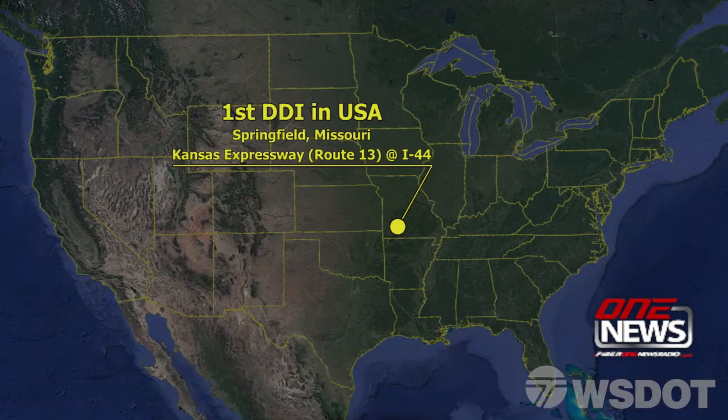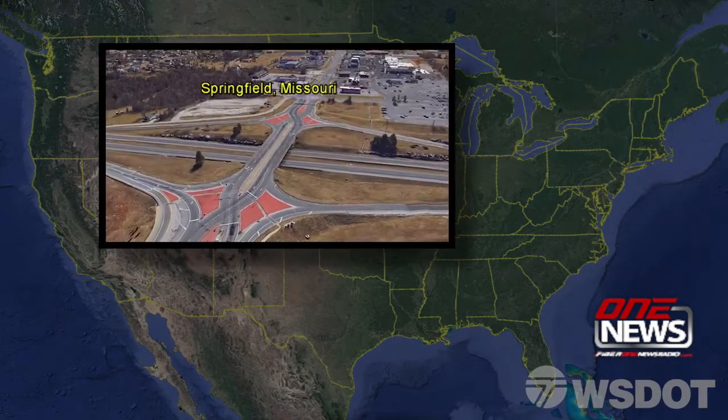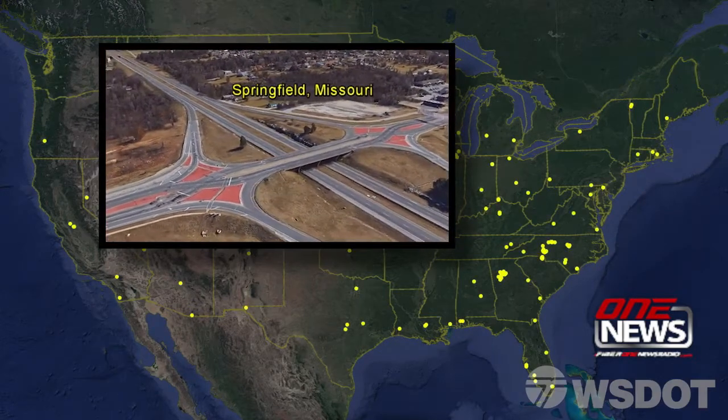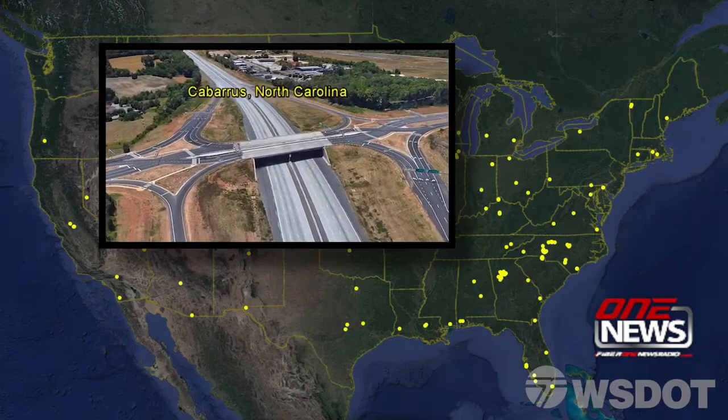Transportation officials say the diverging diamond interchange has proven effective in other states. They say the upgrade is also a cost-effective improvement for the growing community of Lacey.